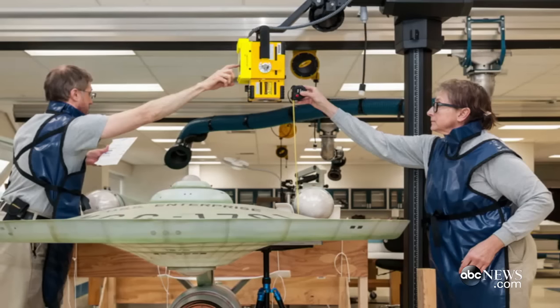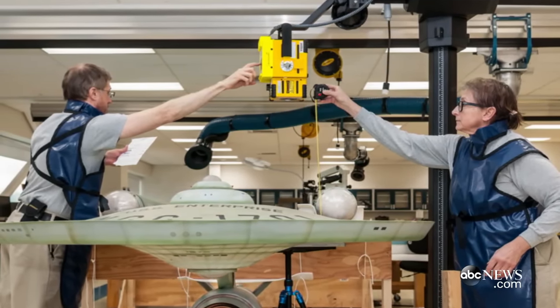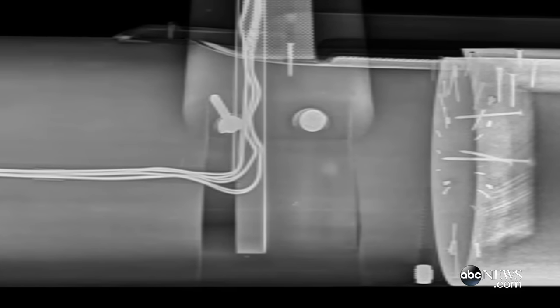We also needed to look at the structure of the model, and for that we were able to work with our sister institution here at the Smithsonian, the National Zoo. The zoo sent over two X-ray technicians with a portable radiography assembly, and they were actually able to help us get X-rays of the inside of the model.